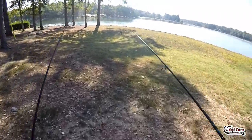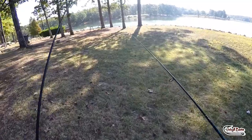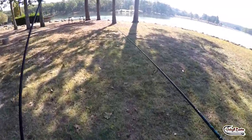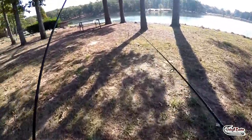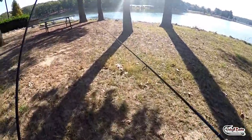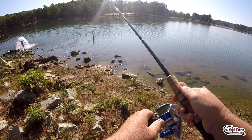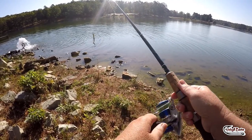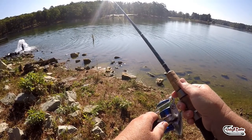Anytime this aerator is on, there's a good chance you'll catch some bass hanging out. Richly oxygenated water is a plus and bass love it. Docks and ramps and places with high oxygen levels are always a good place to search for a few bass.